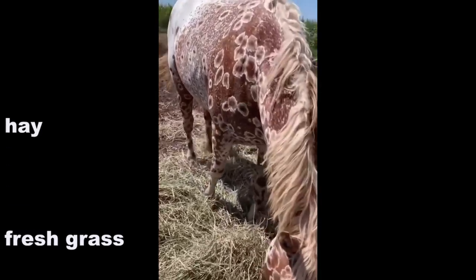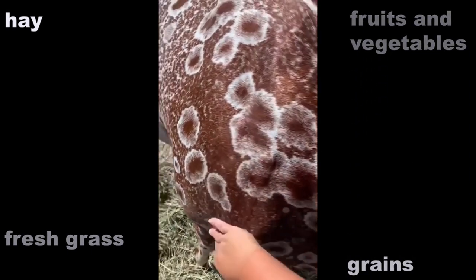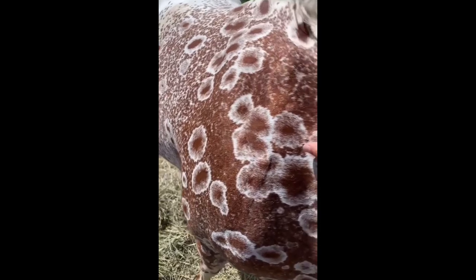One of the most important things to note is that Appaloosas require a standard horse diet of fresh grass, quality hay, grains, and some fruits and vegetables. They might also need vitamin and mineral supplementation.